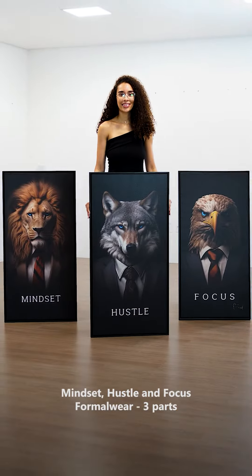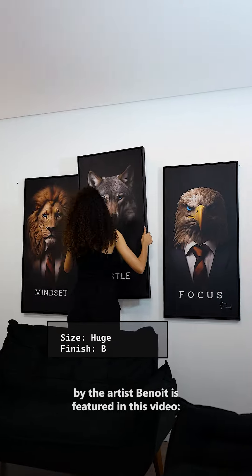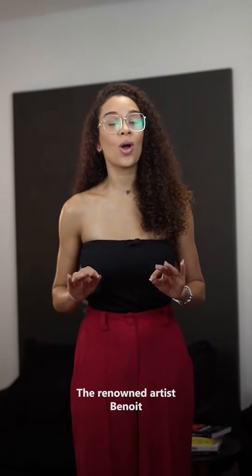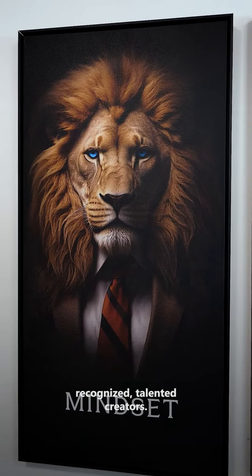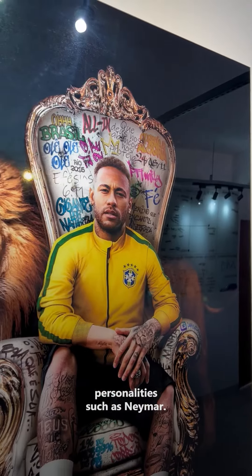The painting, Mindset, Hustle & Focus Formalware, Three Parts by the artist Benoit, is featured in this video in the huge size with black frame finish. The renowned artist Benoit is a member of our selection of internationally recognized, talented creators. His works adorn the homes of various personalities, such as Neymar.